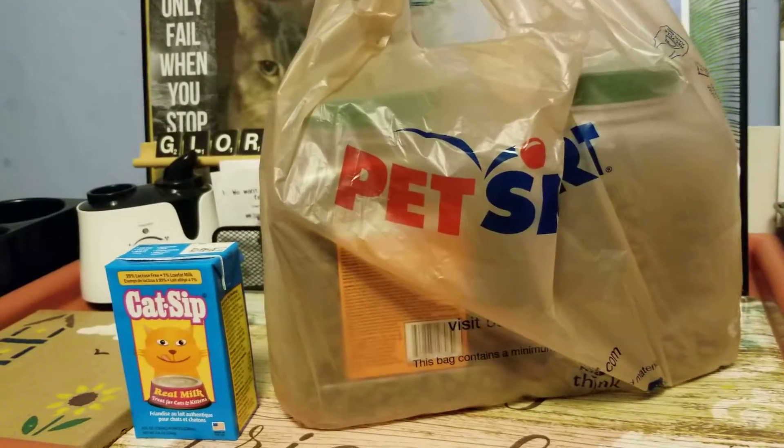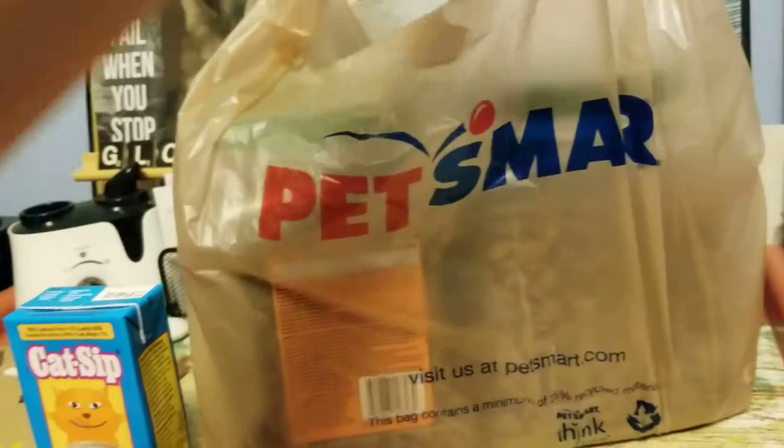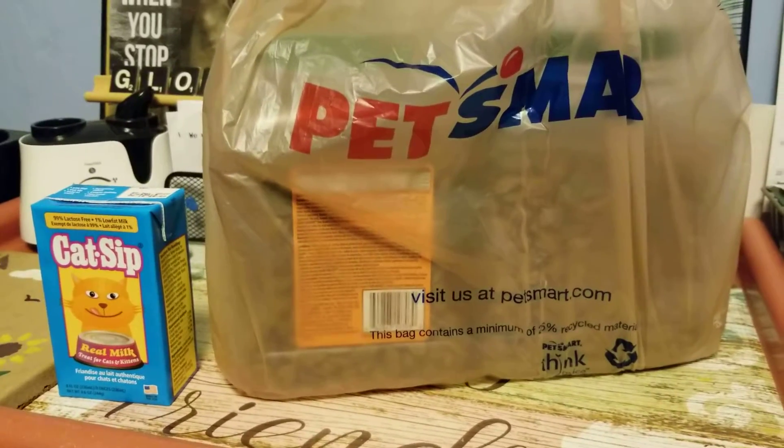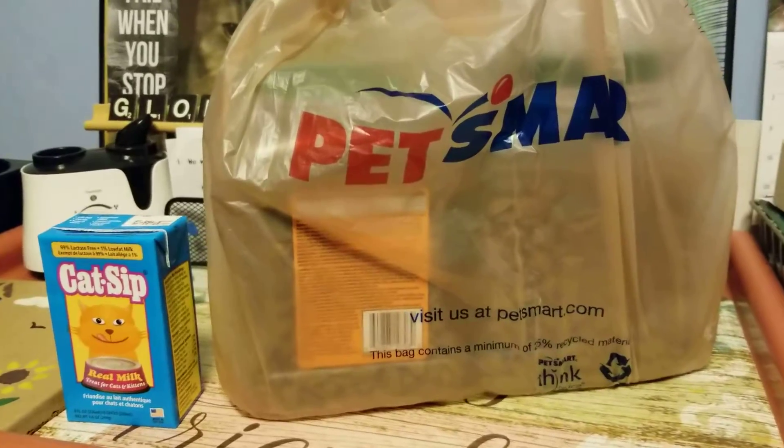So here you go, guys. As you can see, I have a bag of PetSmart goodies here. This is my haul from yesterday for my kitty's birthday. So let me show you — without further ado — this is what we bought for my kitty.